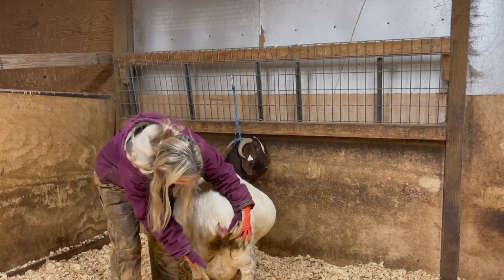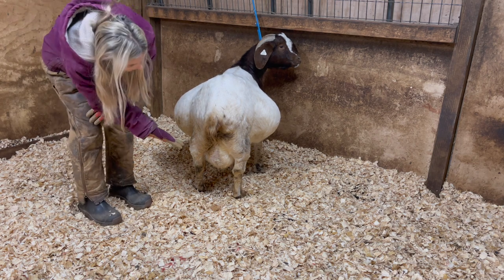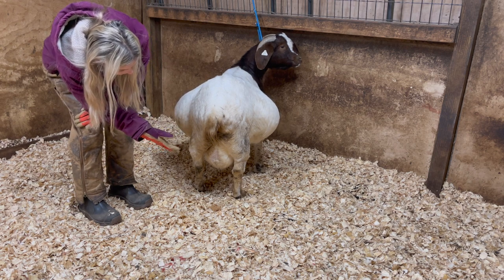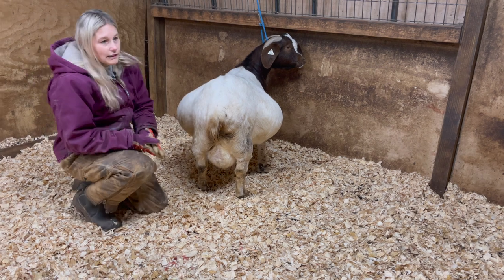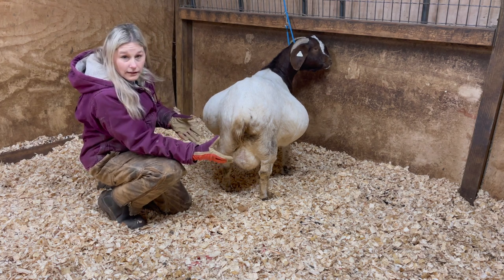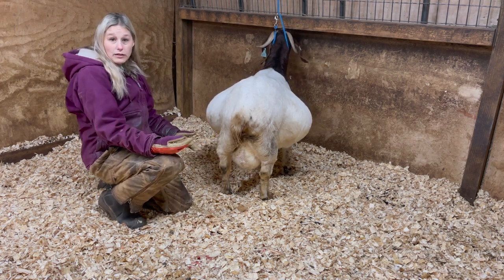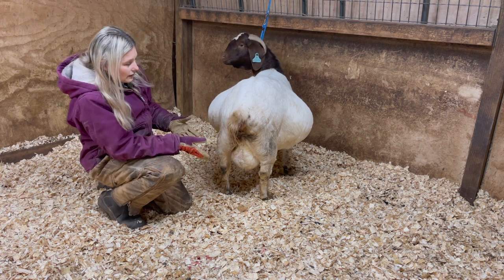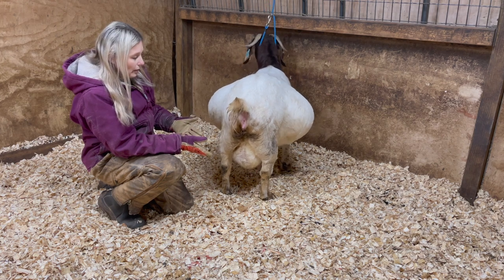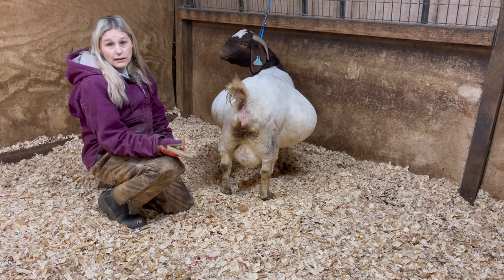Another thing you want to look for is the udder — that's a really good indicator I personally watch for. She doesn't want me to touch it, so I won't. But you can see her udder is still flaccid. When they're like 12 hours prior to kidding, the udder will grow like twice in size and get really hard. The teats will stick out, and they might actually even have some pre-milk coming out. You can really gauge when your doe will be going into labor just by looking at the udder. The ligaments and the udder are the two things I look for the most.